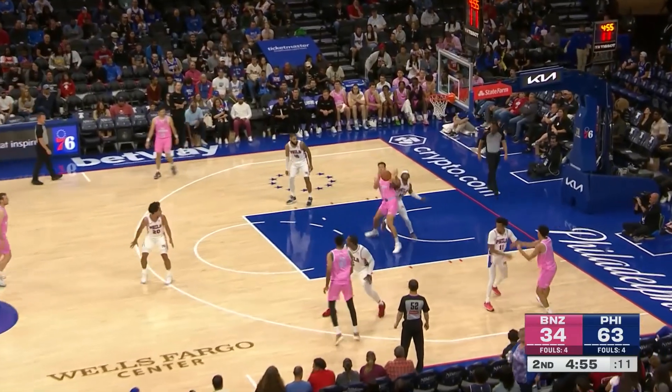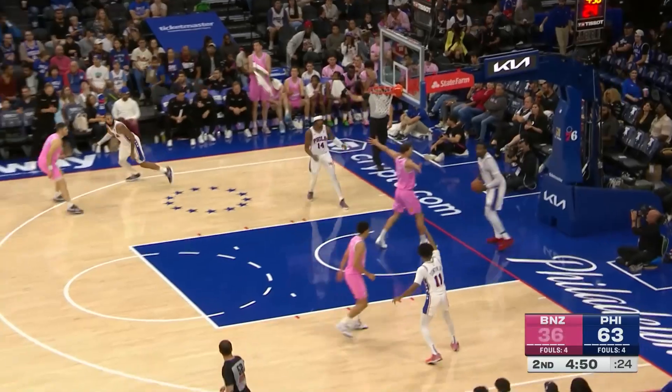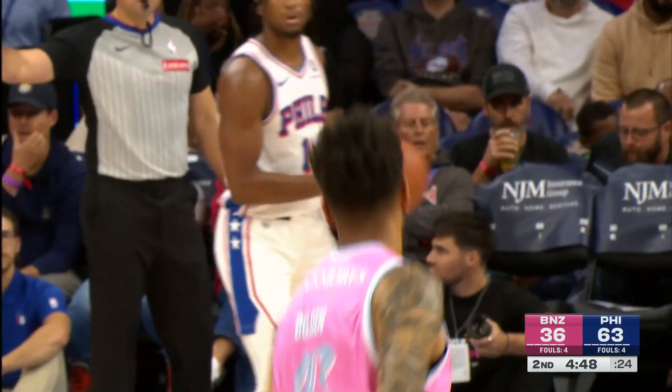I mentioned it earlier, but in case you're just joining us, this is a preseason broadcast. Don't expect to be with us the entire time, but AJ Martin and Ricky Council both worked really hard to get here.